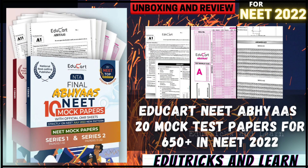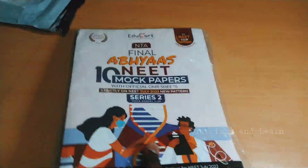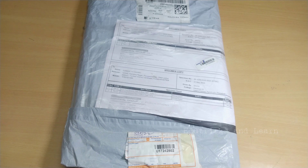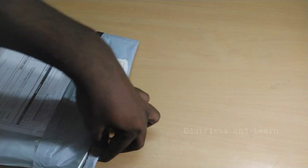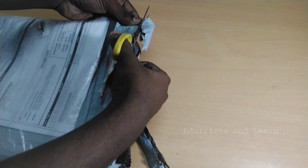Hello friends, welcome to YouTube Tricks and Learn. In this video we're going to see the complete review and unboxing of EduCard NEET Abhyas 20 Mock Test Papers for NEET 2022. If you haven't subscribed to our channel, please click the subscribe button and press the bell icon to get instant notifications of upcoming videos and latest CBC updates.